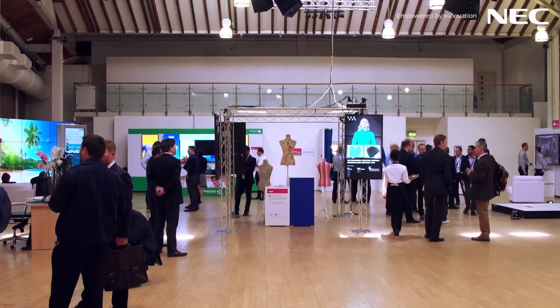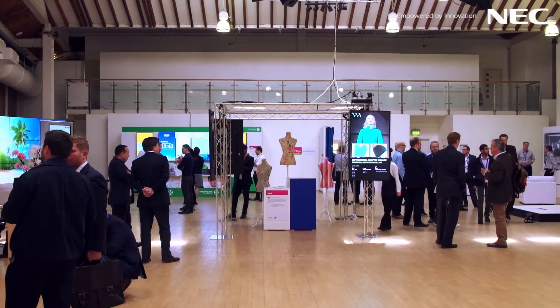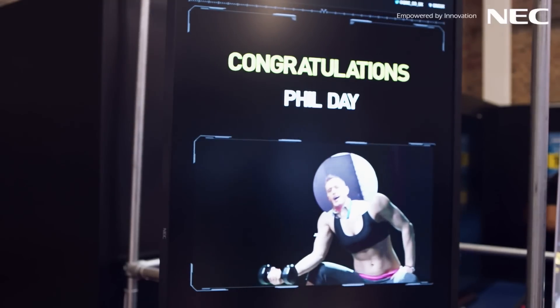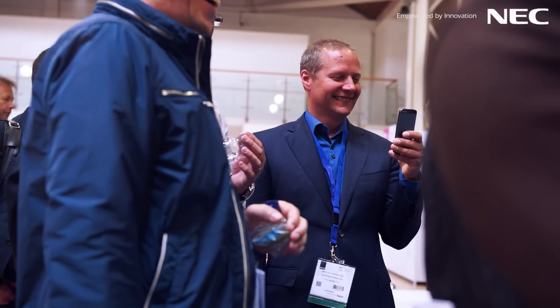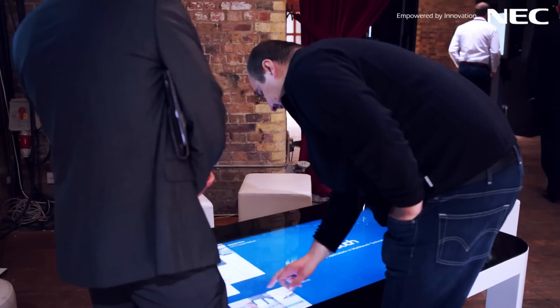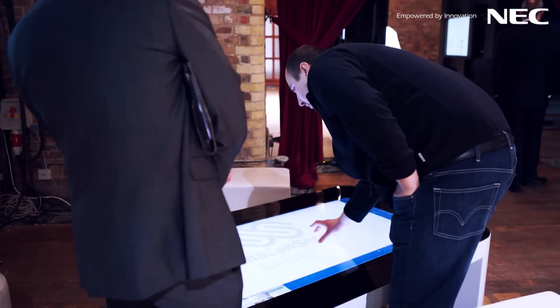We've worked really hard with some of the partners, particularly in the retail area where a department store has been created. We've got lots of different innovations there using beacon technology, NFC, and mobile Wi-Fi. We're trying to take forward what we're seeing as business trends and demonstrate those working in a realistic environment.